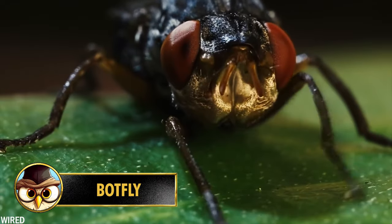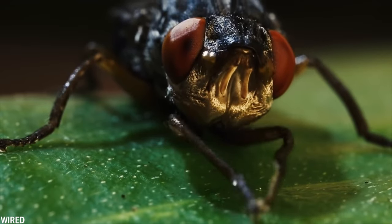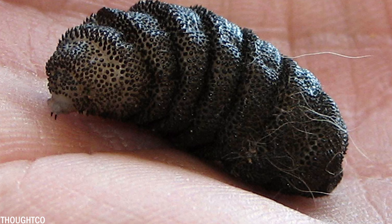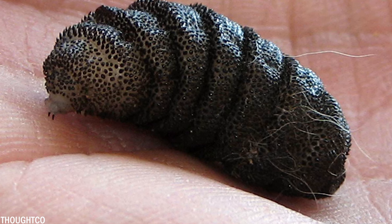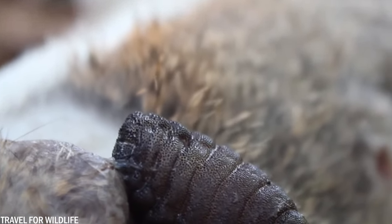Bot flies, also known as hornet flies, are no bigger than your palm, but they are very terrifying. The bot fly is a type of parasitic fly, which means they need a host — and yes, that can include humans. They literally cannot complete their life cycle unless they spend their larval stage in a suitable host.